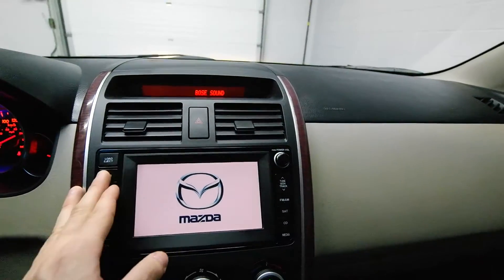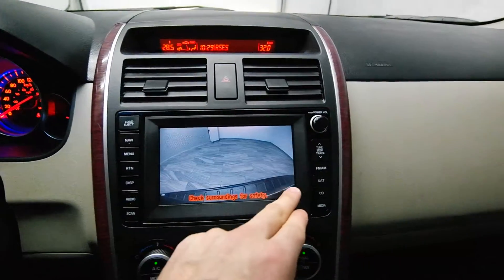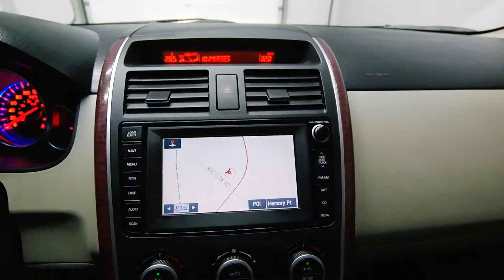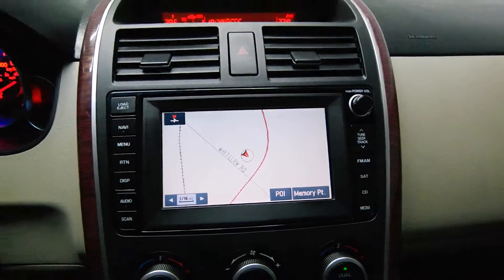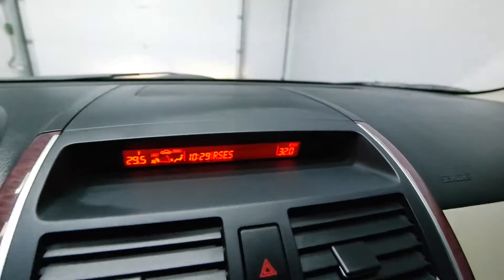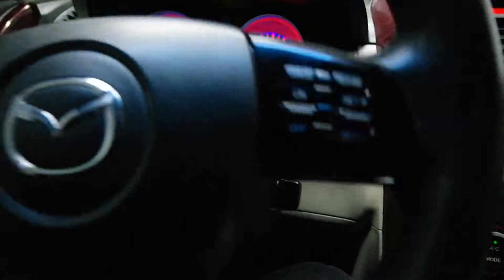154,000 kilometers. Reverse camera and navigation. Front heated seats. Dual climate control. A leather steering wheel.